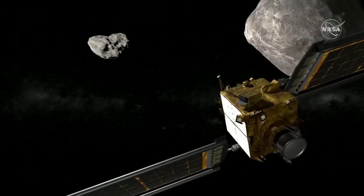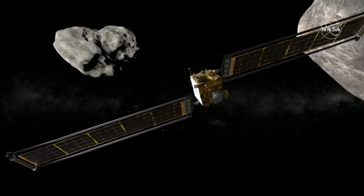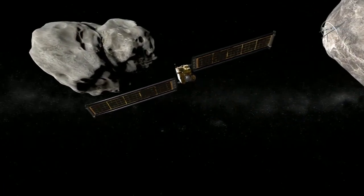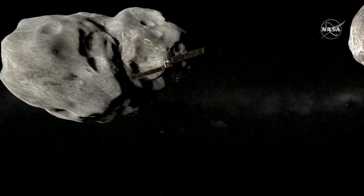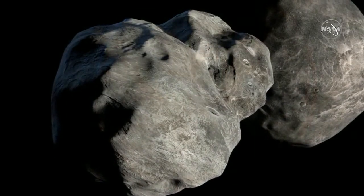DART is a test of a technique called the kinetic impactor, where we basically take a spacecraft and ram it into an asteroid. By doing that, we change the orbit of the asteroid so that in principle, if something were coming our way, we could move the orbit so that it was no longer coming our way.